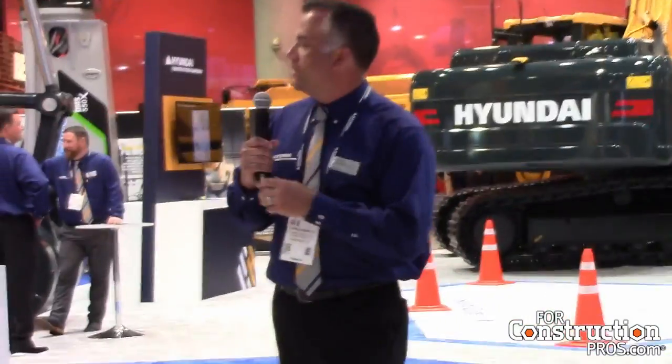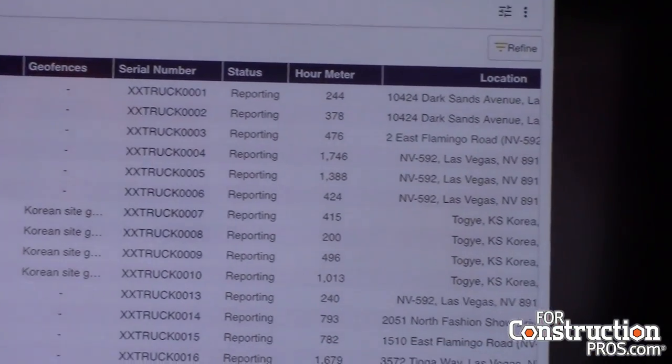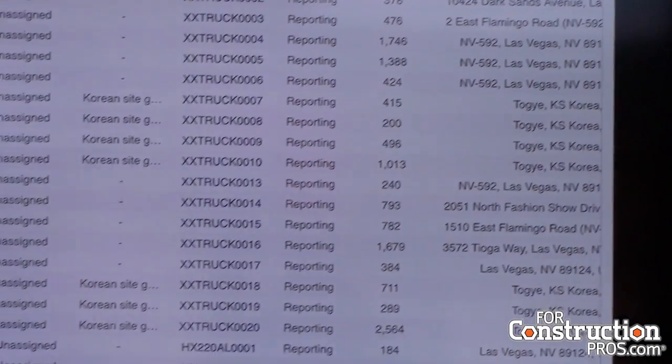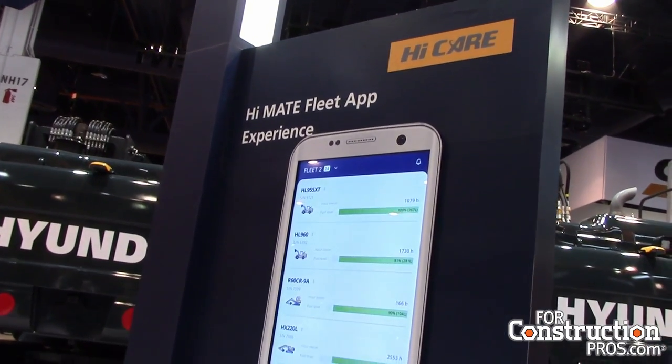Also with HiMate, you can see we have the new fleet management app. That's for fleet managers — it's an easy, quick reference. They can see what machines are due for maintenance, or overdoing maintenance, are throwing fault codes, fuel status, operation status.